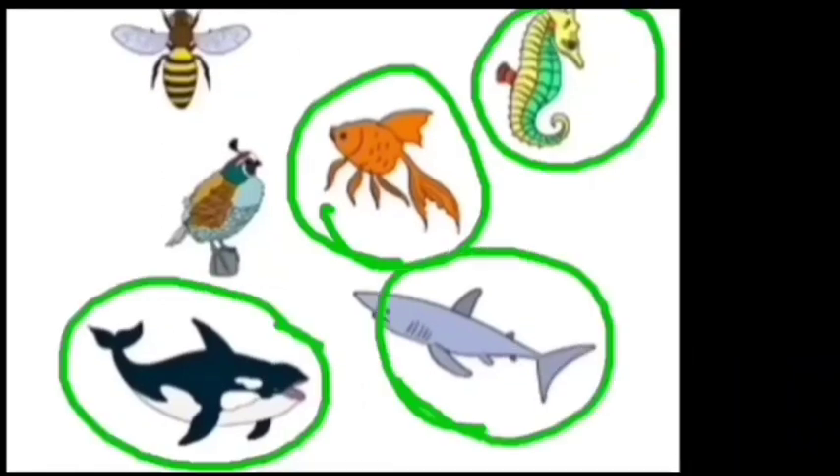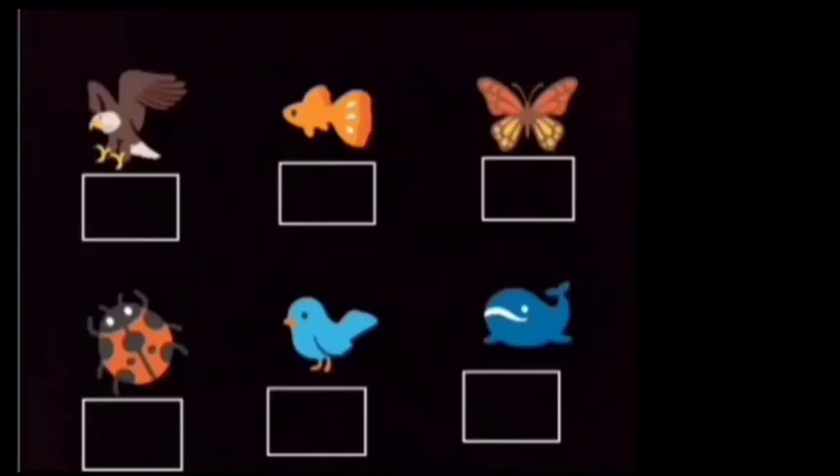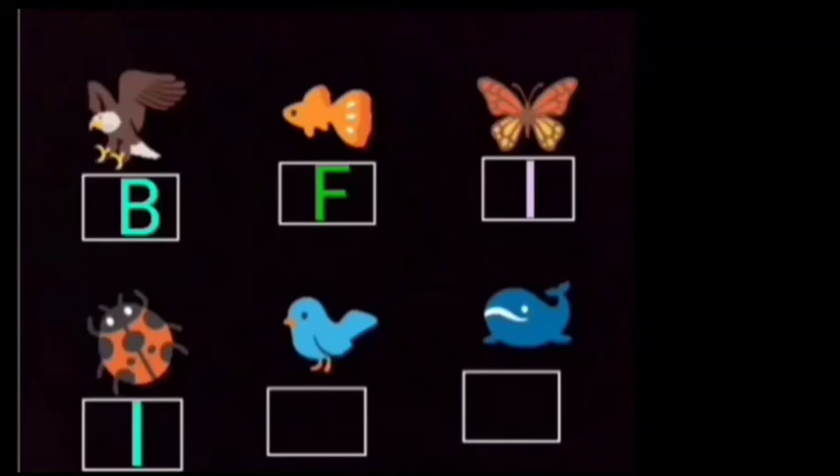Let's do some exercise. Come with me. How many fish are there? 1, 2, 3, 4. Write B for bird, I for insect and F for fish. First one is bird so we will write B. Second one is fish so we will write F. Third one is butterfly, we will write I. Fourth one is ladybug, so again we will write I. There is a bird so we will write B. Fish, so we will write F. I hope you all understood. So take care. Bye bye. Stay home. Stay safe.